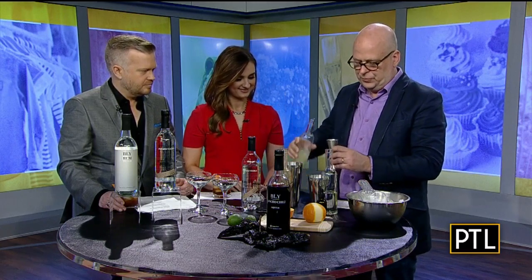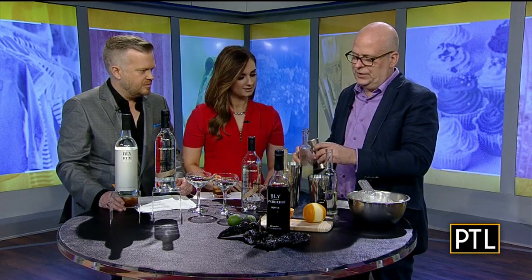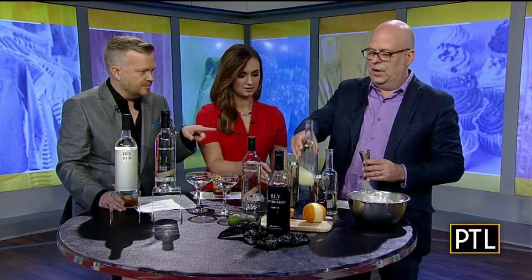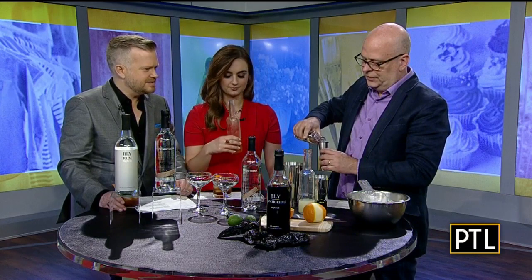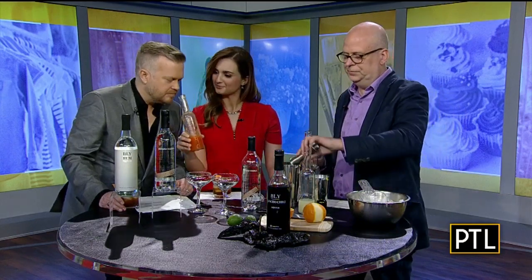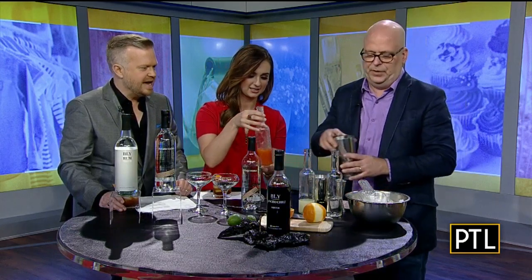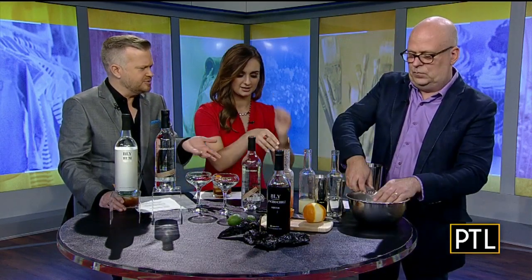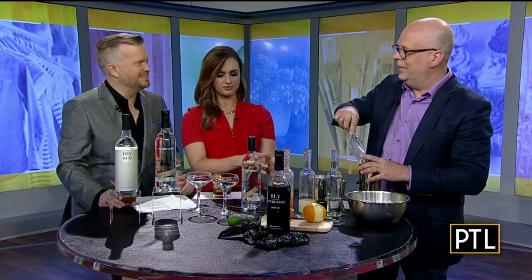Fresh squeezed yesterday. We're going to do an ounce of lime juice for each drink, and then a little bit of simple syrup. I always thought lime juice would be green — it's not. I would have thought the same thing.